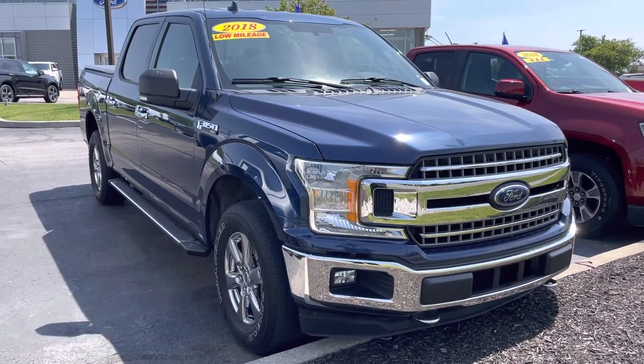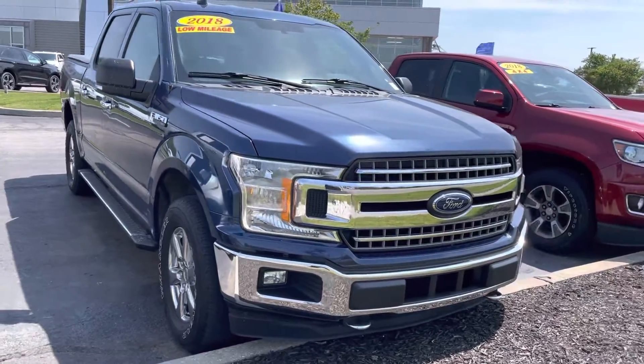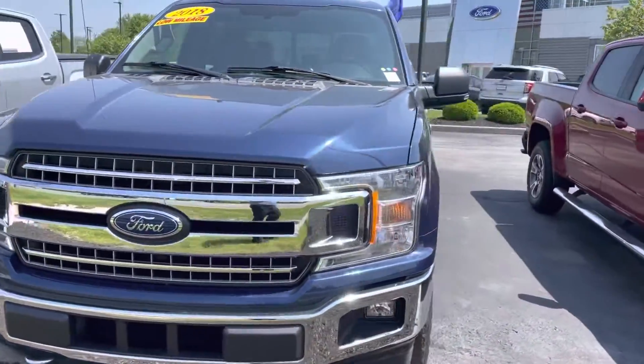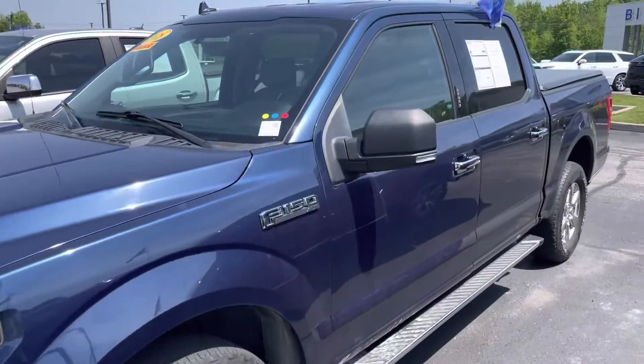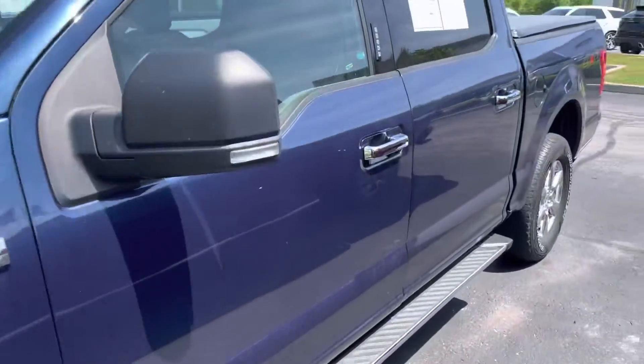Hello La, this is JB with Bill Estes Ford. This is the 2018 F-150 that you had inquired about online — XLT model. Wanted to go ahead and give you a quick walk around tour. I know the photos are available online, but this usually helps give you some of the details better than what you can see in those.